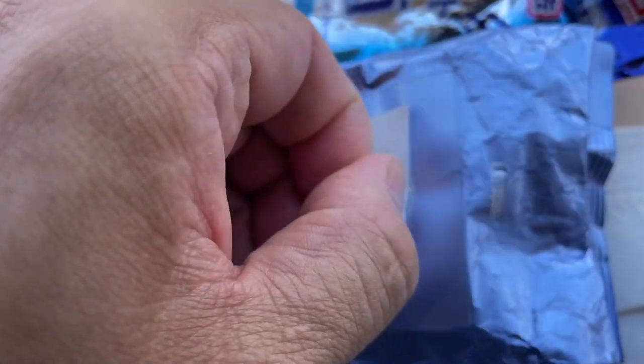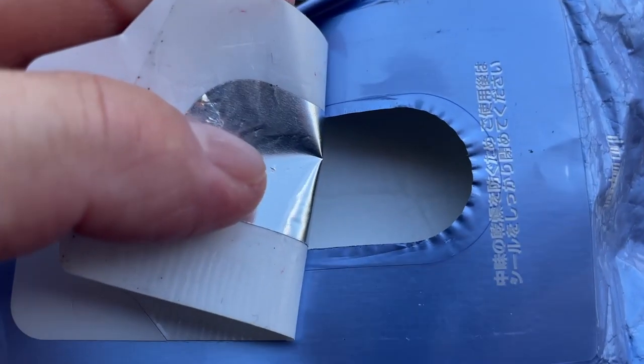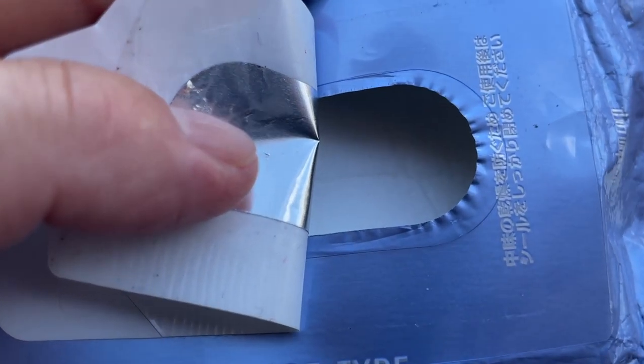You open it like this, and it's scented. As you approach it, it'll smell nice, and you'll also smell nice when you're out and about.